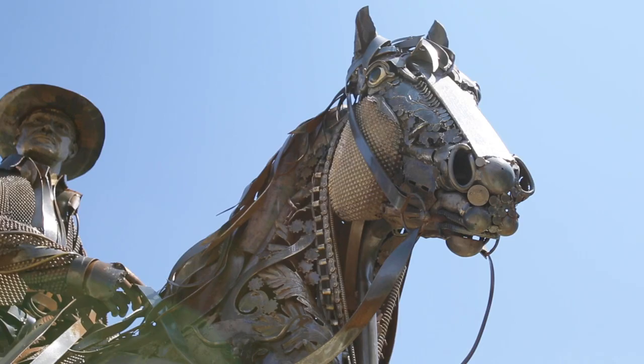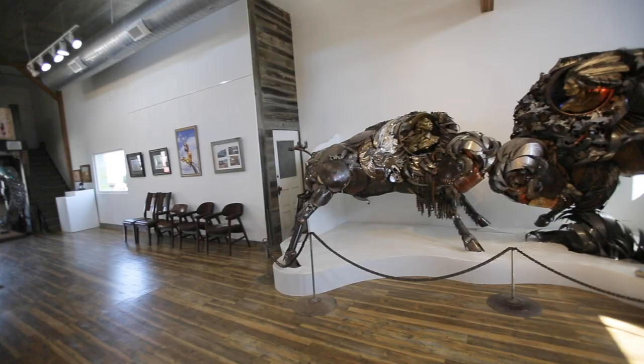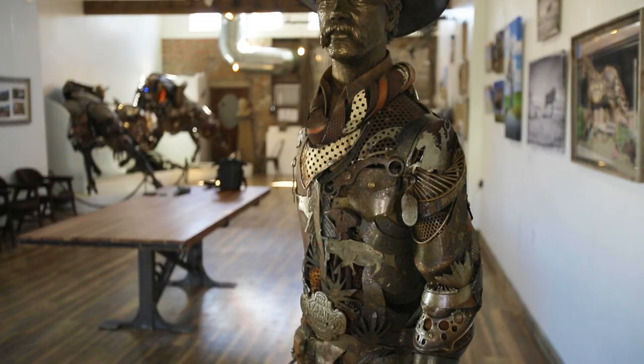People come from all over the world to view my work and to come to the Kokomo so they can see it in person. And I think it means a lot to them that I might stop in in the middle of the day and they can meet the artist.